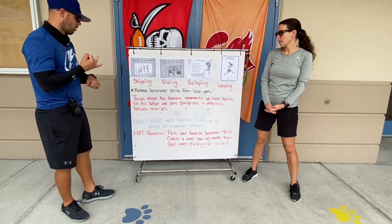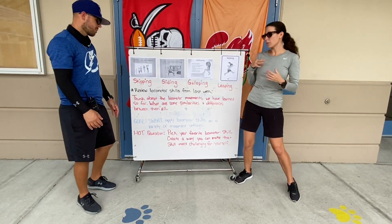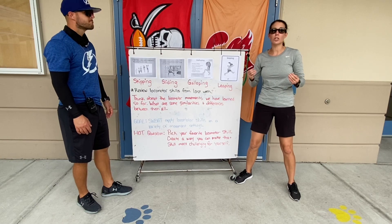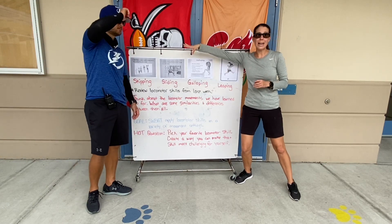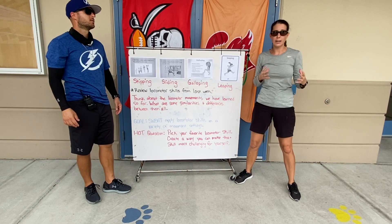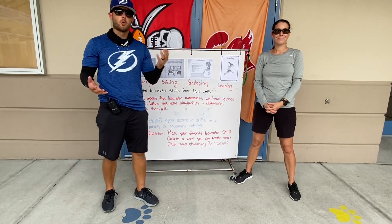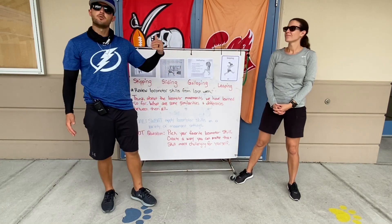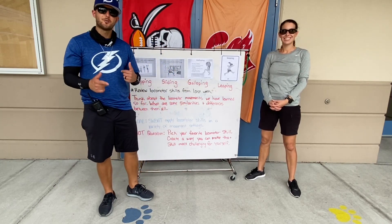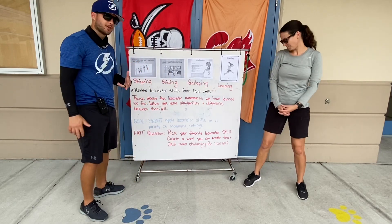Our goal is exactly the same as last time. You're going to be applying these locomotor skills in a variety of movement settings. We want you to take all of the old ones from last week and the new ones from this week and be able to use them and apply them in different settings — sport settings, everyday situations, walking across the crosswalk, salsa dancing — it could be any type of those settings.